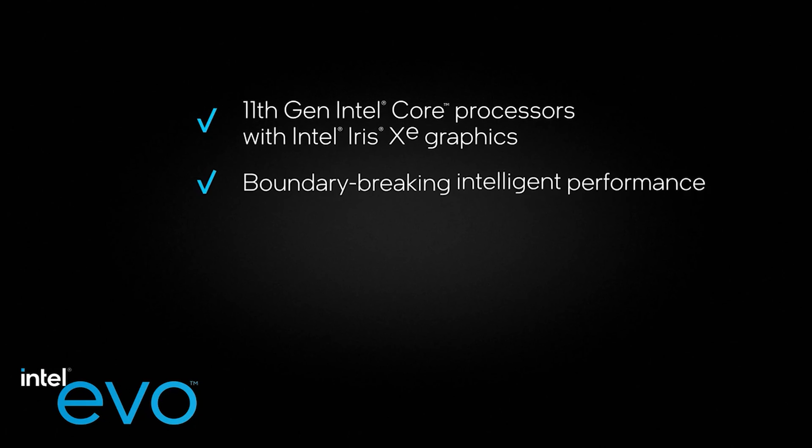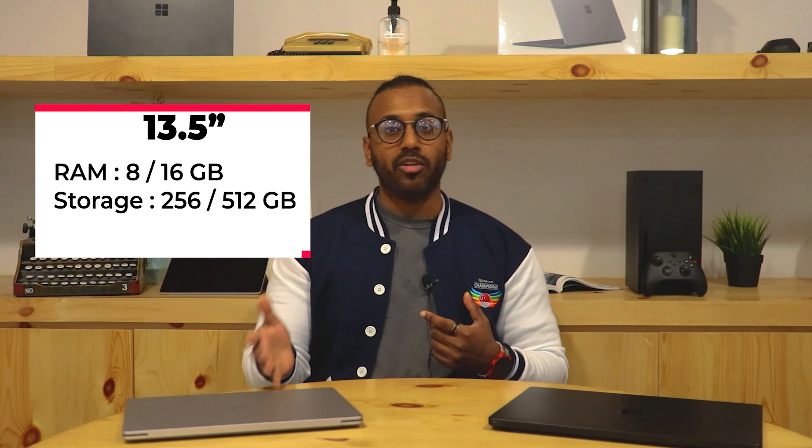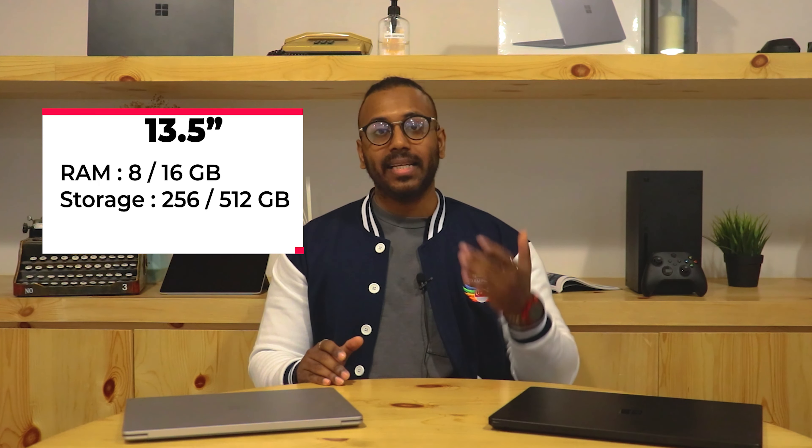So what's this cool Intel Evo? It's basically a set of standards that Intel has provided that includes processor, battery life, boot up time and the USB ports to ensure you have a premium laptop experience. Write down in the comments below if you know what other standards have to be met for a device to be considered Intel Evo certified.